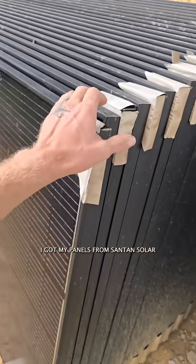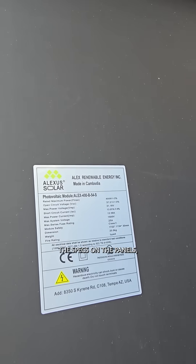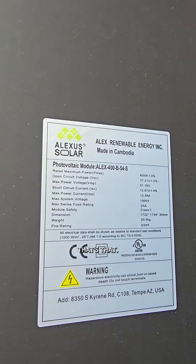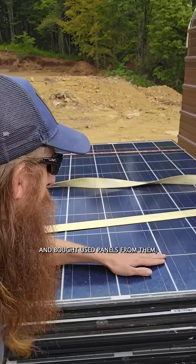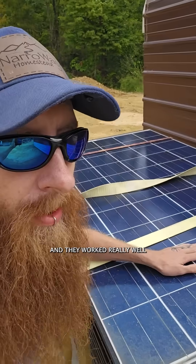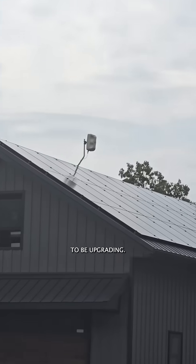I got my panels from Santan Solar. I'm planning to do a small lean-to that will put the rest of these on it. If you want to know the specs on the panels, that's that. I first became a customer of Santan Solar when I purchased my original array and bought used panels from them, and they worked really well for five years, but I'm really happy to be upgrading.